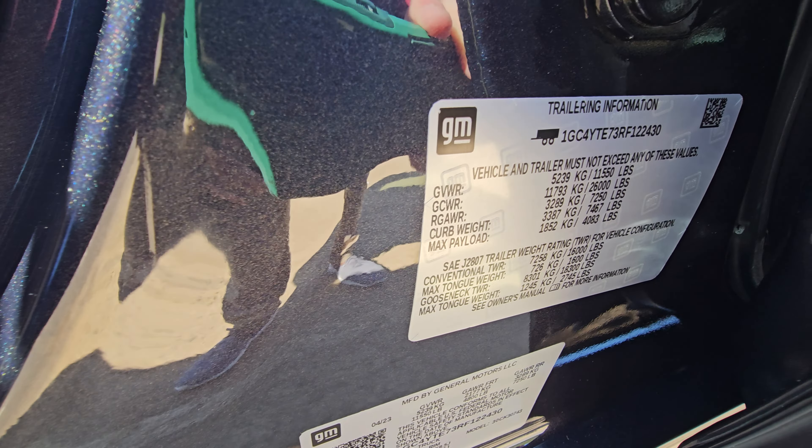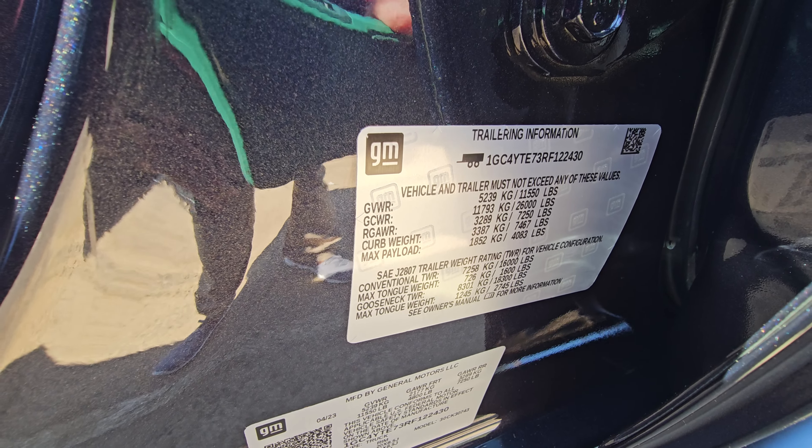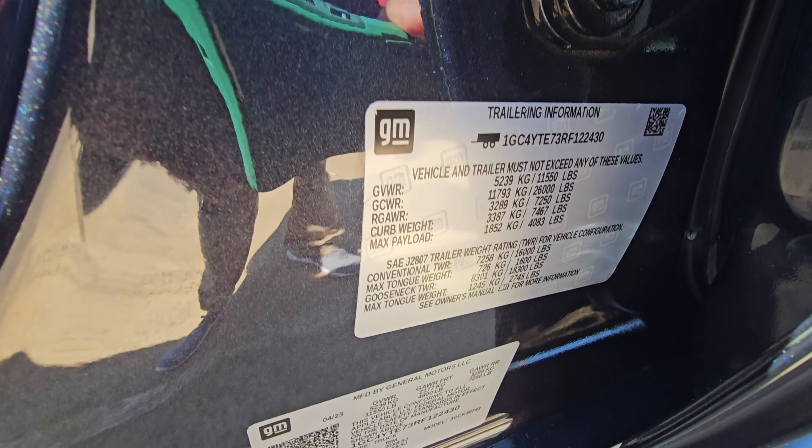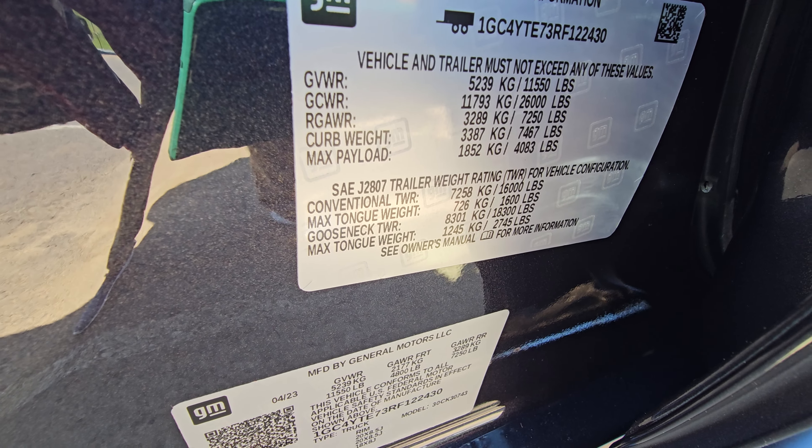I've already sent you pictures of the stickers. That one there is the one that shows trailering info. I'm going to hold it here for just a moment, but again you do have a still photo to review as well.